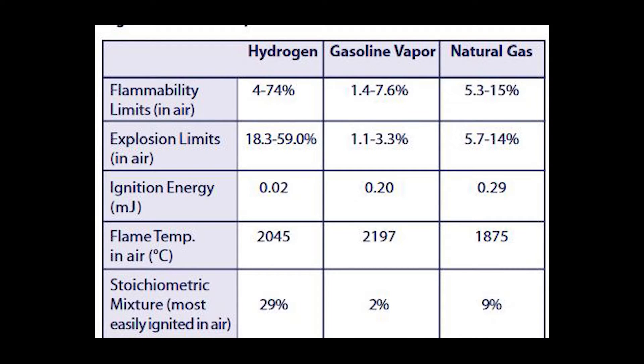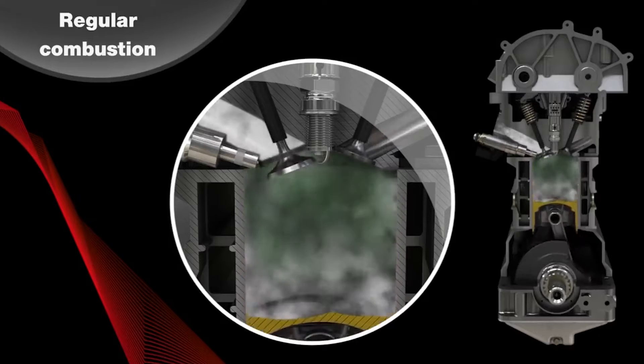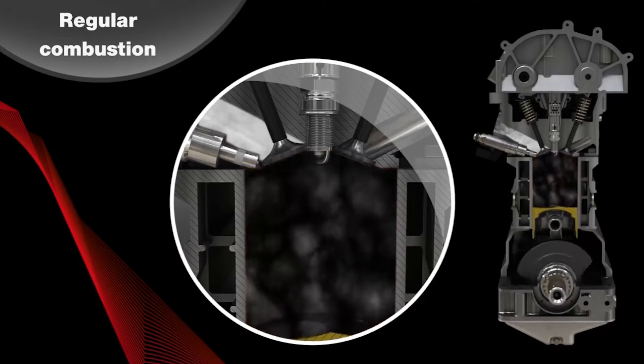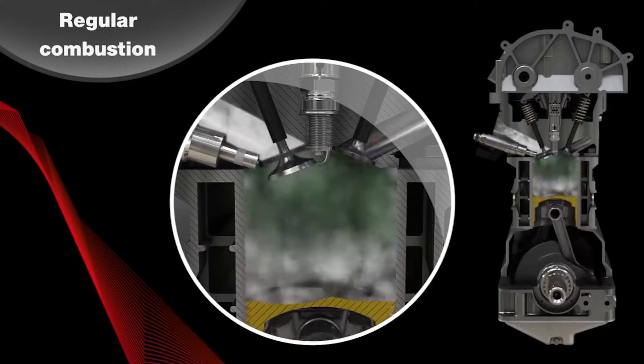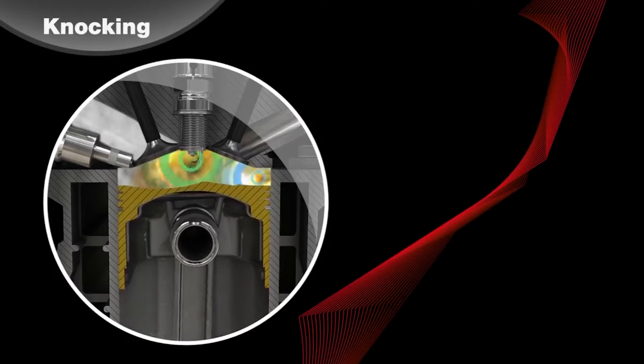There's another problem they have to deal with: hydrogen has relatively low ignition energy requirements, which is great when you want to build a fuel-efficient vehicle, but for performance applications it causes problems. This low ignition energy means that as combustion temperature rises, the chances of pre-ignition or knock also rise — and knock is very bad.